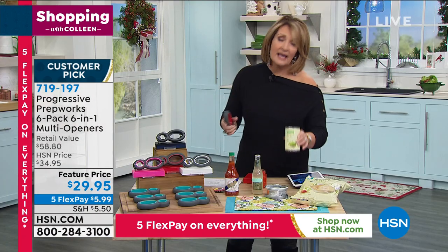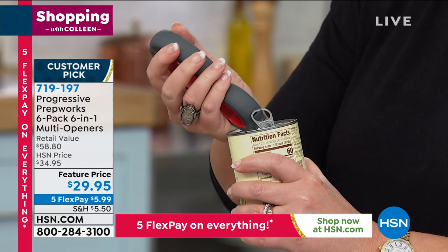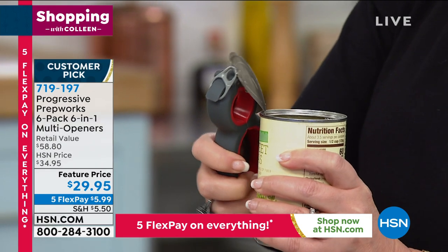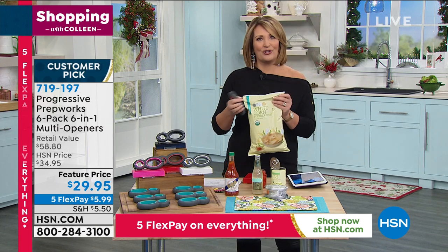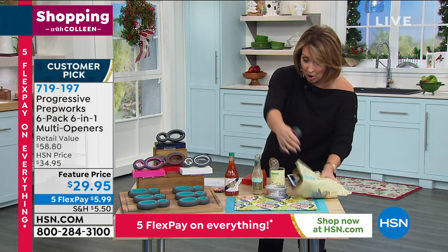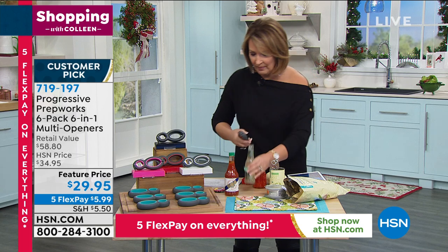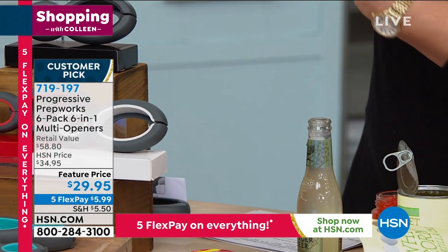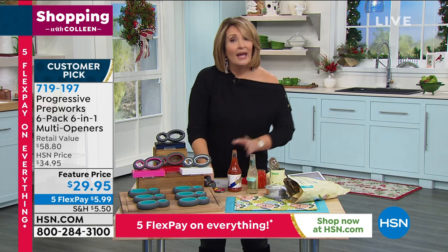And then how about little things — you've got a bag of chips and you're using your teeth trying to figure out how to get it open. It has a cutter for that. It does all this stuff. It'll open just a regular bottle — it's a regular bottle opener. Here's a bottle of Tabasco and we're just going to give this a turn. Got it. So it's awesome. And anybody with dexterity issues, or just people that have trouble — they make these so hard. Even child safety bottles, like aspirin and things like that — it works on those.